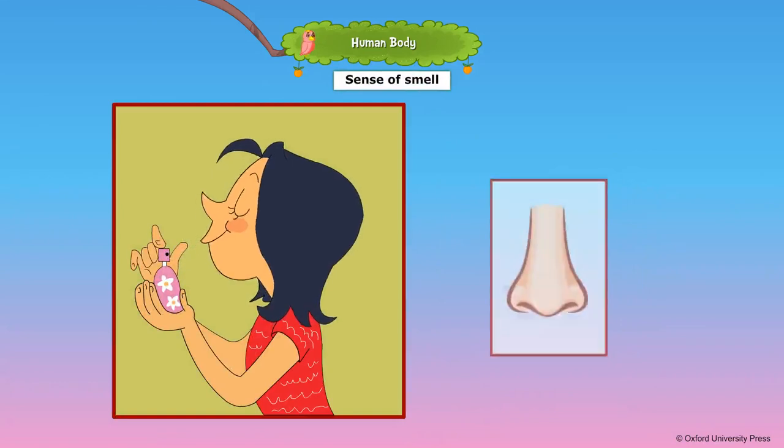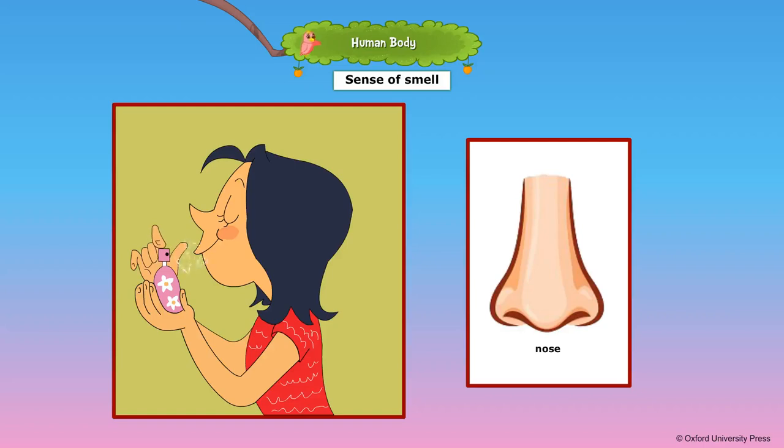Our nose helps us to breathe and smell many things such as flowers and perfumes. We all have one nose but two nostrils.